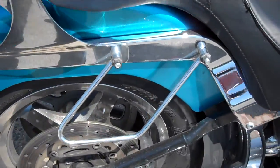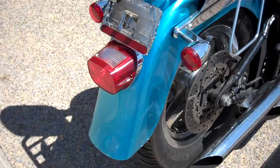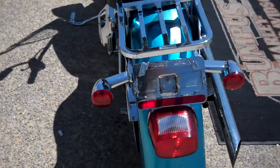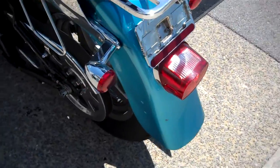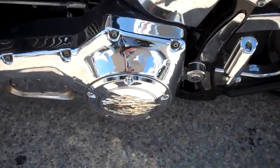There is a saddlebag rack protector, and also a very tall backrest for the passenger and a luggage rack. There's a lay-down license plate and chrome accents on the primary.